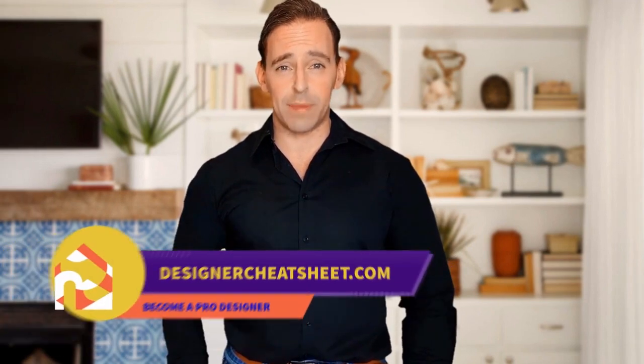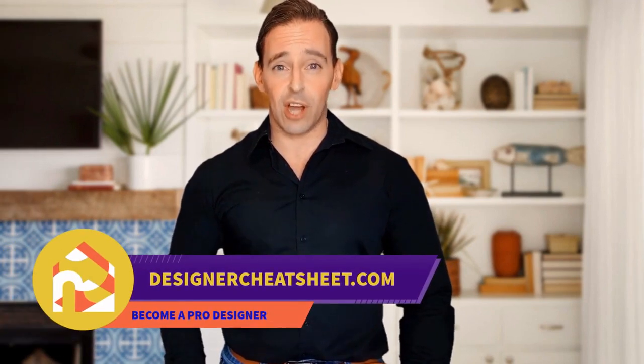Have you ever wondered what is the right TV size for your room? We have developed the ultimate designer's toolkit. Check out the free designer toolkit on our website, designercheatsheet.com.